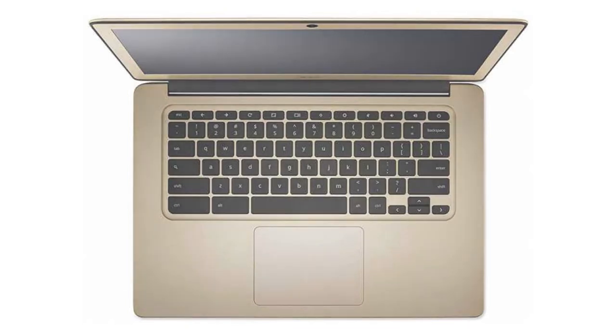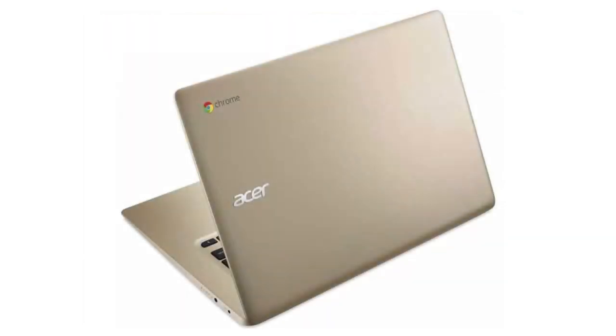It has a full-sized HDMI port, 720p webcam, 2 USB ports, 2 USB 3 ports, a microSD slot, and a combo headphone jack.